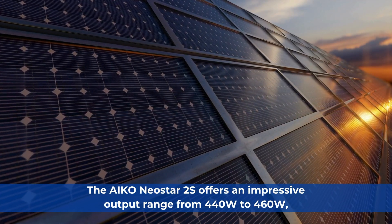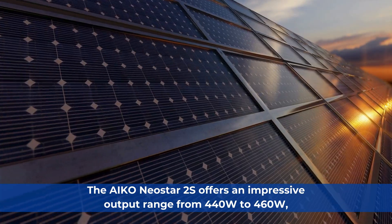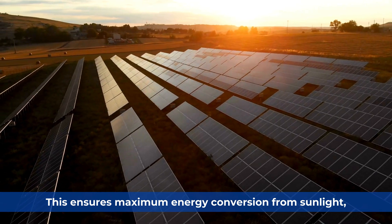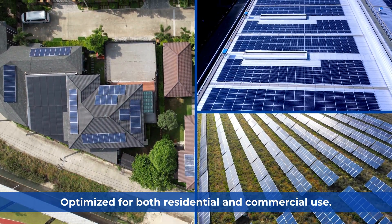The IKO Neostar 2S offers an impressive output range from 440W to 460W, achieving a peak efficiency of 23.1%. This ensures maximum energy conversion from sunlight, optimized for both residential and commercial use.